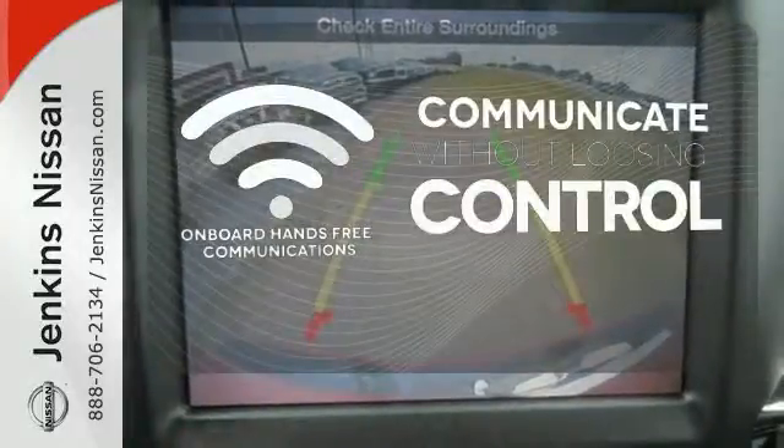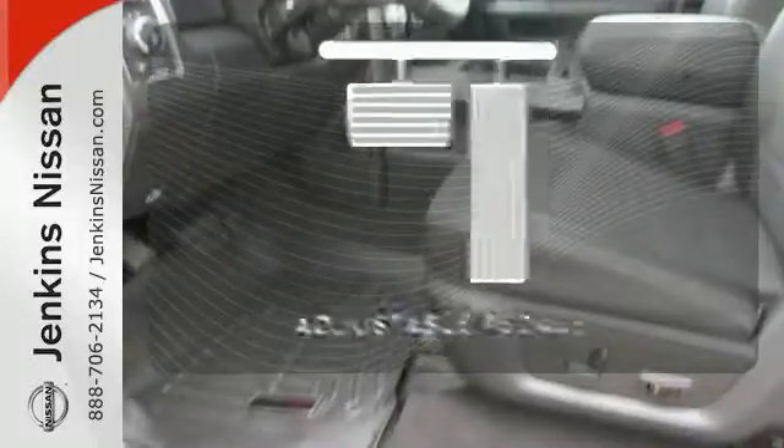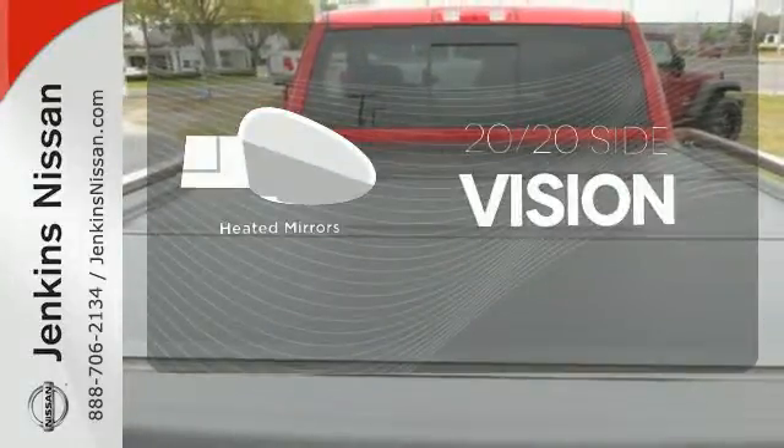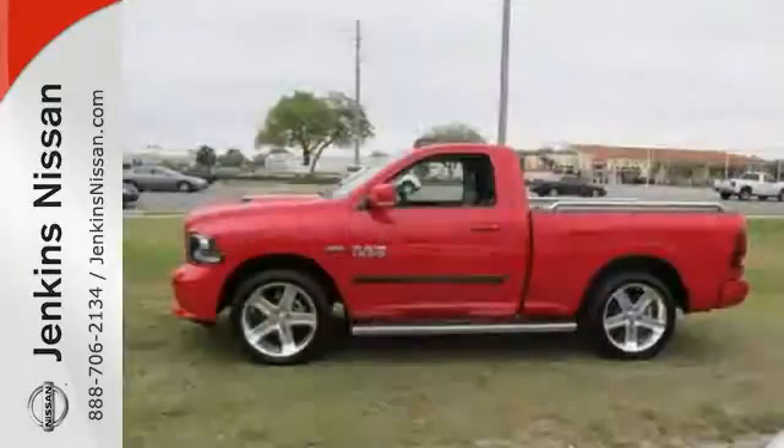Onboard hands-free communications keeps your hands on the wheel without compromise. Adjustable pedals make the ride fit you. The heated mirrors let you see behind you without all the work. It's simultaneously ready to go to work and provide refuge from the daily grind.